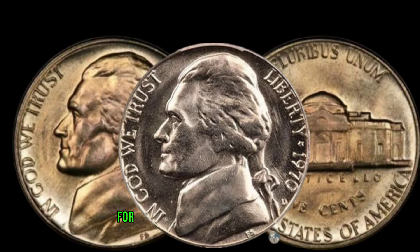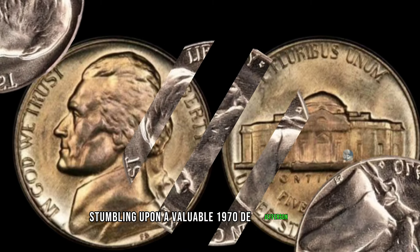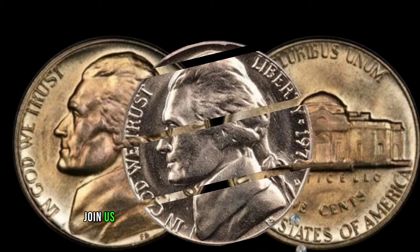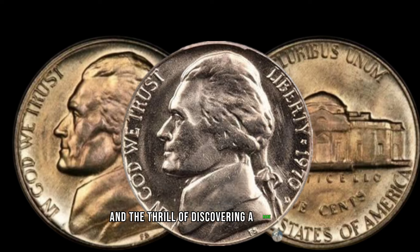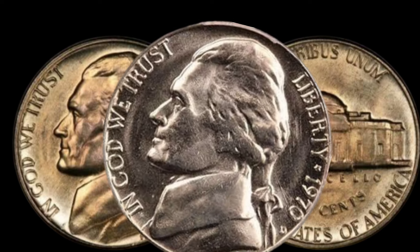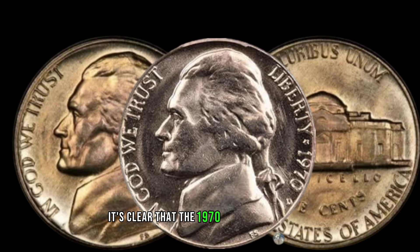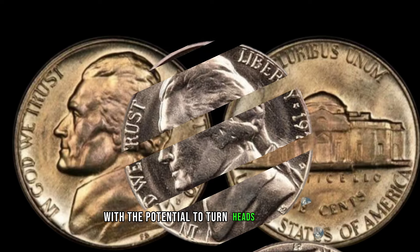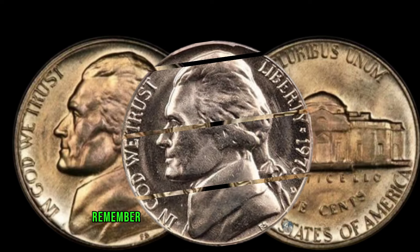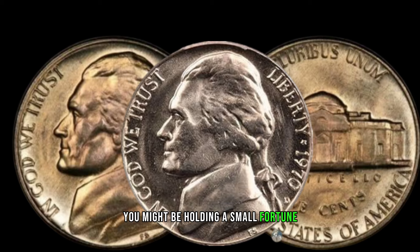We've scoured the internet for some amazing stories of individuals stumbling upon a valuable 1970 D Jefferson nickel. Join us as we share these tales of unexpected fortune and the thrill of discovering a rare coin in everyday pocket change. As we wrap up, it's clear that the 1970 D Jefferson nickel is more than just spare change — it's a piece of numismatic history with the potential to turn heads and wallets. Remember to check your coin jars and piggy banks; you might be holding a small fortune.